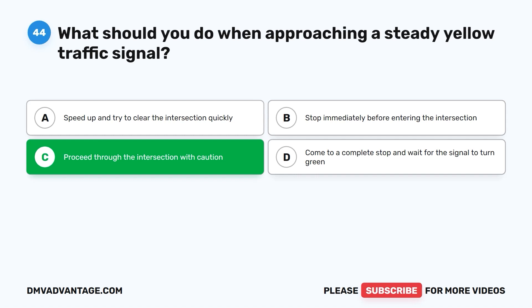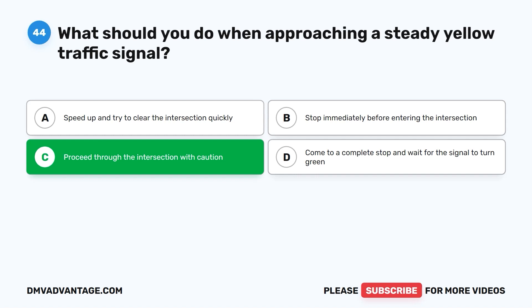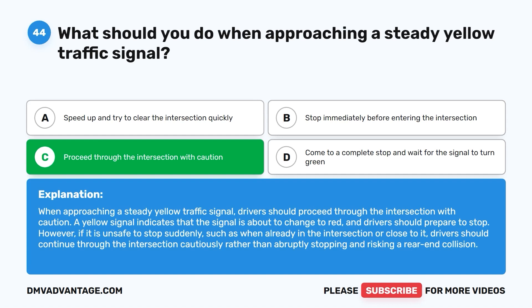The correct answer is C: proceed through the intersection with caution. A yellow signal indicates that the signal is about to change to red. However, if it is unsafe to stop suddenly — such as when already in or close to the intersection — drivers should continue through cautiously rather than abruptly stopping and risking a rear-end collision.